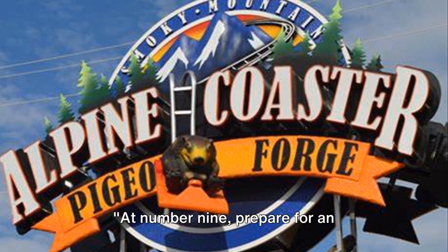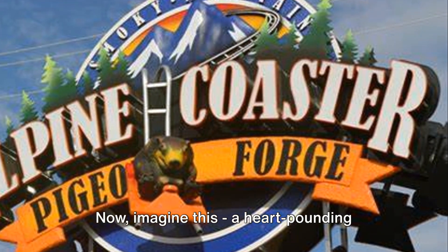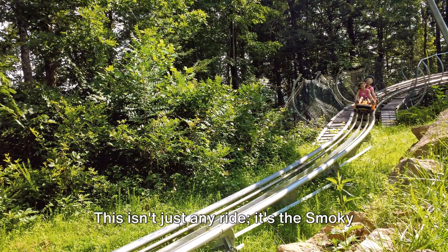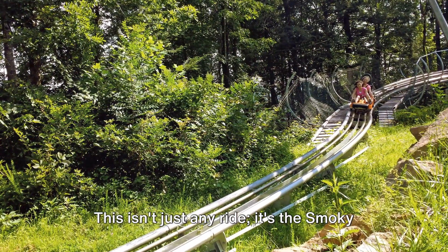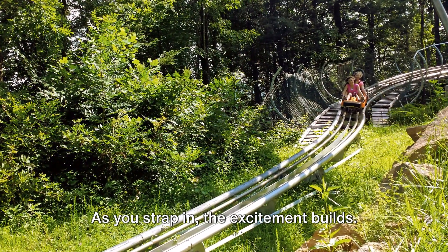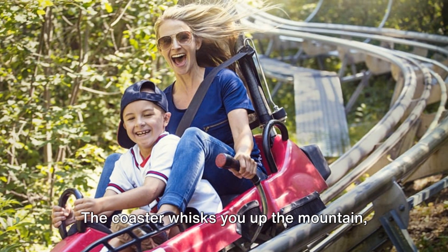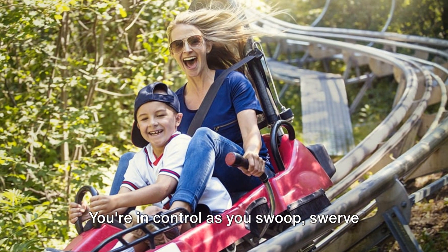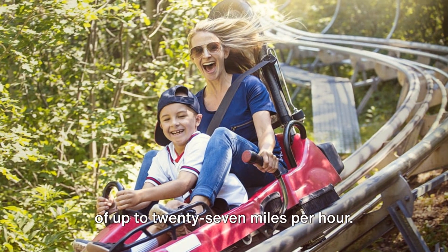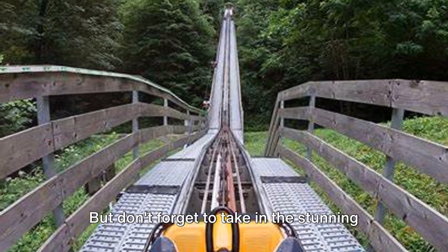At number 9, prepare for an adrenaline rush on the Smoky Mountain Alpine Coaster. Imagine a heart-pounding journey that twists and turns through the breathtaking landscapes of the Smoky Mountains. This isn't just any ride — it's the Smoky Mountain Alpine Coaster, the longest downhill ride in the United States. As you strap in, the excitement builds. The coaster whisks you up the mountain, then gravity takes over. You're in control as you swoop, swerve, and spiral down the mountainside at speeds of up to 27 miles per hour. But don't forget to take in the stunning views around you.